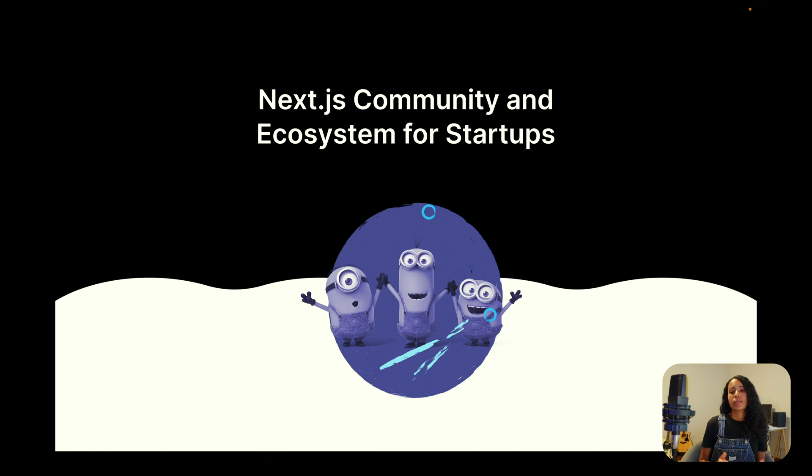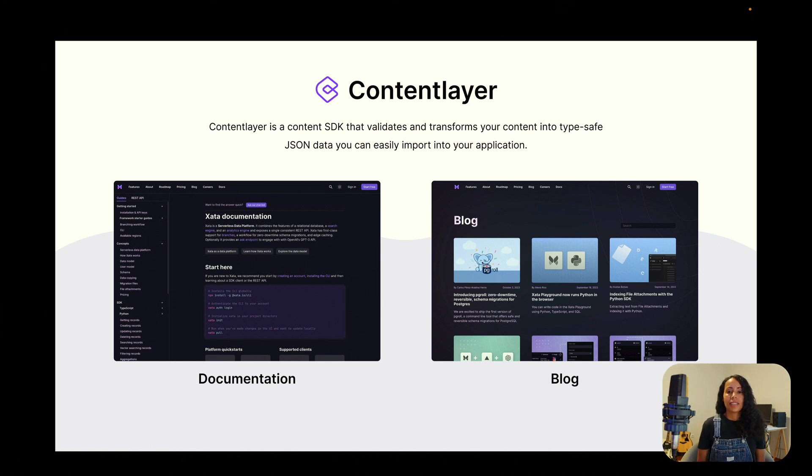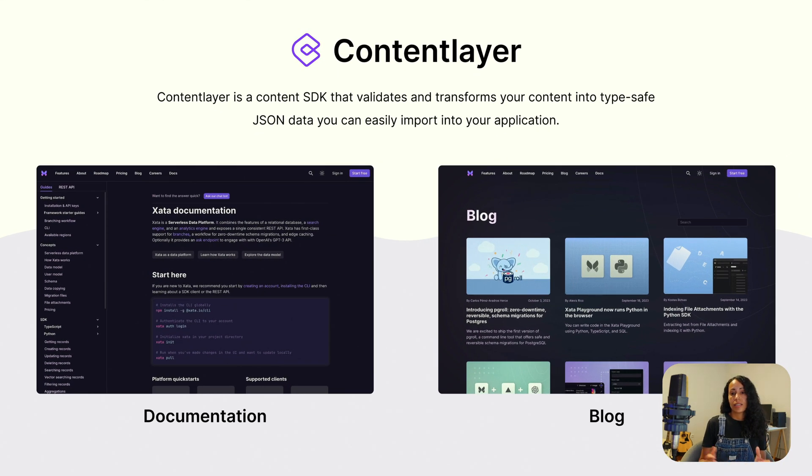Next.js has an amazing community and ecosystem for startups that can definitely help address fast-growing startup challenges. One plugin I want to highlight because it made our life easier at Zeta is called Contentlayer. What Contentlayer does is it grabs your MDX files and transforms them into JSON data, and then you can import that data into your Next.js app. You just need to worry about building the UI. At Zeta, we use Contentlayer in our documentation site and also in our blog.